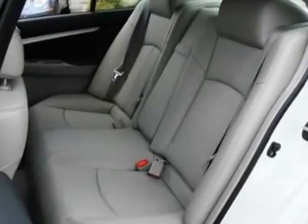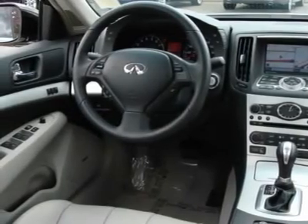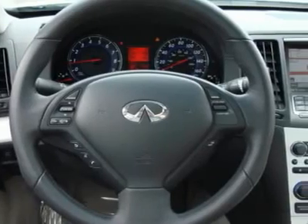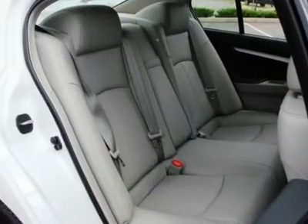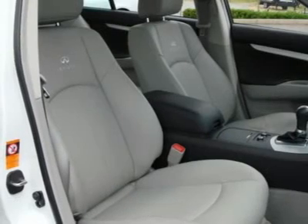Features include dual-zone climate control, power and heated seats, leather, Bose, navigation, backup camera, Bluetooth, information display center with LCD color screen, stability control, brake assist, electronic brake force distribution, intelligent key with push-button start, LED T-lights and much more.